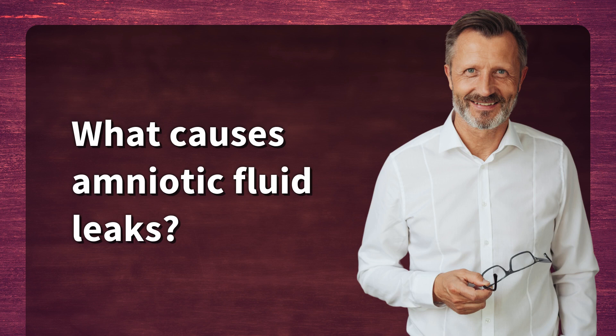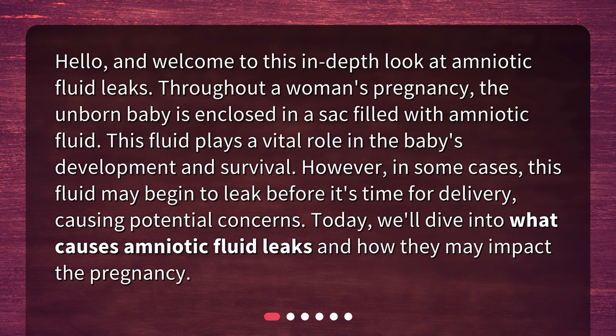What causes amniotic fluid leaks? Hello, and welcome to this in-depth look at amniotic fluid leaks. Throughout a woman's pregnancy, the unborn baby is enclosed in a sack filled with amniotic fluid. This fluid plays a vital role in the baby's development and survival.